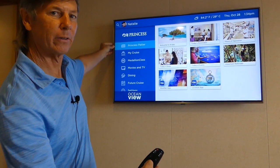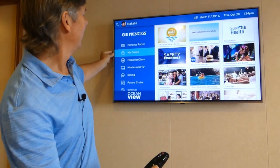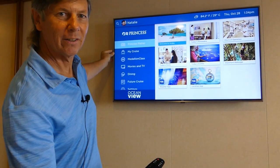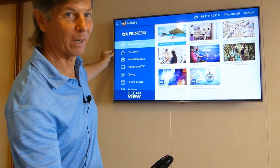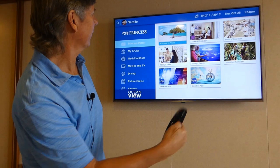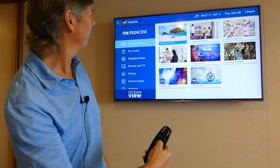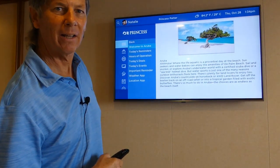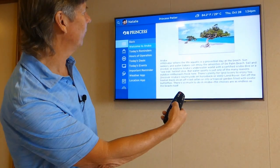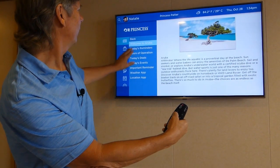If we go down, the Patter is highlighted. Go down again, My Cruise is highlighted. Let's go back up to the Patter here. Yesterday we were in the island of Aruba — wonderful, put that on your bucket list. I hit the right on the clicker, it gave me my welcome to Aruba. Hit the middle button in the wheel, and it gives a nice little highlight of what's happening there. To get out of that page, you go back on the left side again.